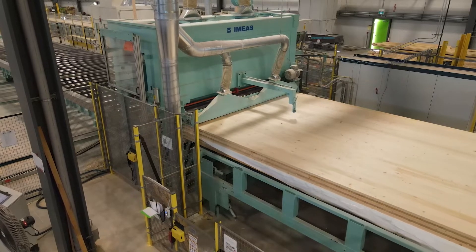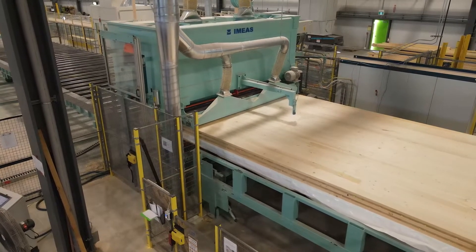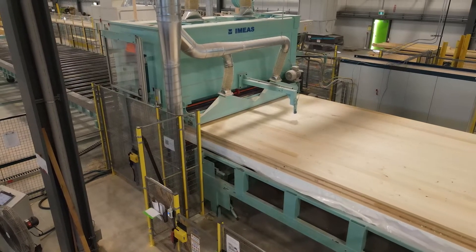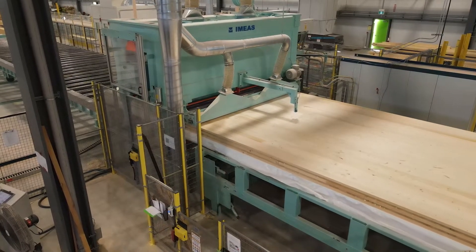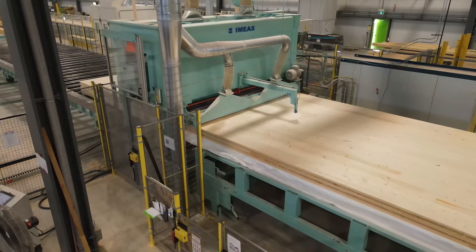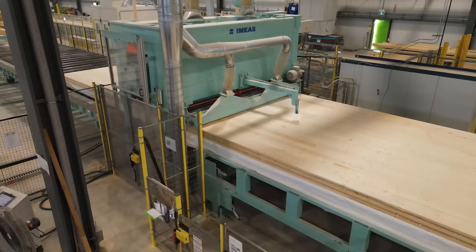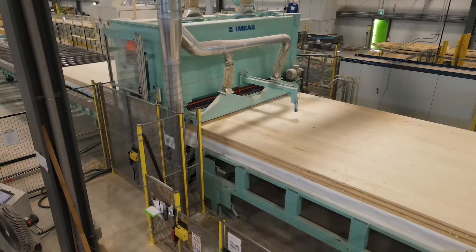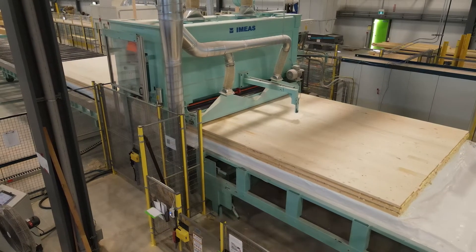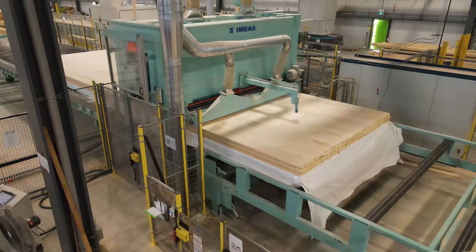Once a panel is pressed we pass it through an IMEAS drum sander. We can sand up to two millimeters off per pass. Our goal is to get within one millimeter or two percent of the thickness of the overall panel. We change our sanding belts at regular intervals and use anywhere from an 80 to 100 grit belt. Everything is tied into the dust collector. The opening on the sander can be as high as 380 millimeters and we can sand as wide as 3.2 meters in a single pass.